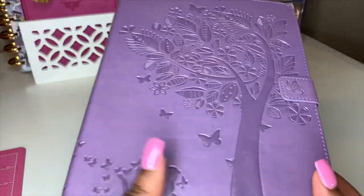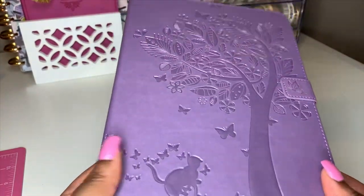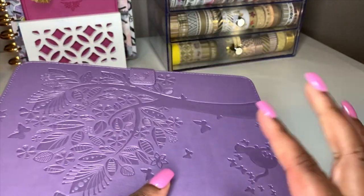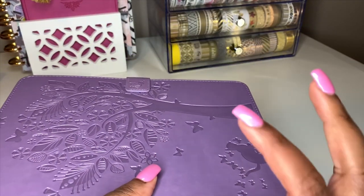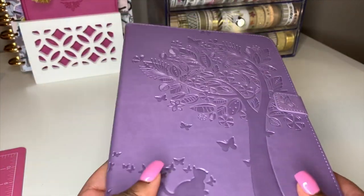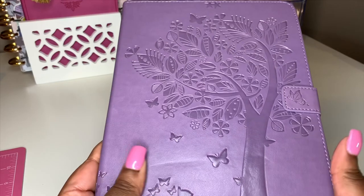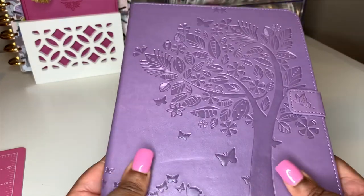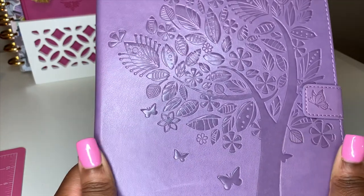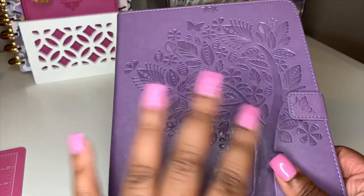This is my iPad — look at this gorgeous case! I got it from eBay. I'll link it down below. It's purple, obviously that's my favorite color, and it's a pleather-type material. I'm pretty sure it's not real leather because it was only about $13. I love it though — look at that purple and the butterflies! Y'all know I love butterflies.